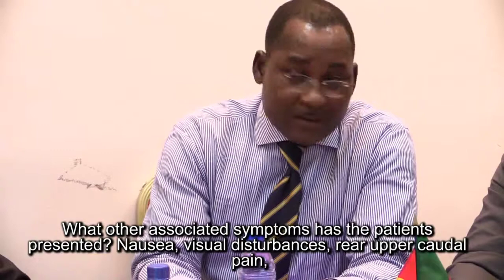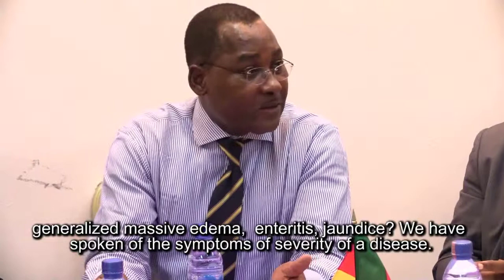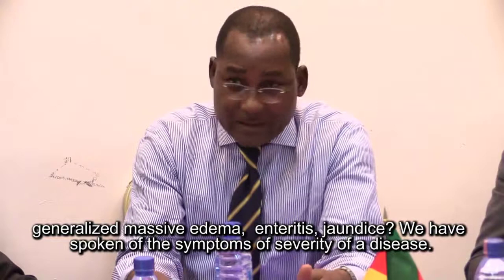Any other symptoms? Nausea, visual disturbance — we look at symptoms of severity of the disease. Is there epigastric or right upper quadrant pain? Is there massive generalized edema? Is there ascites? Is there jaundice? We look at all the symptoms that indicate severity of the disease.